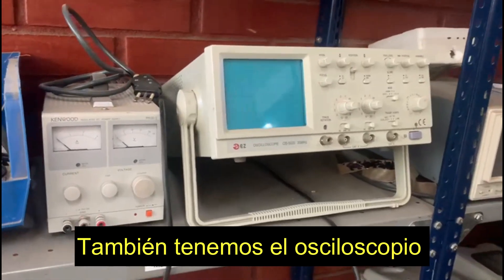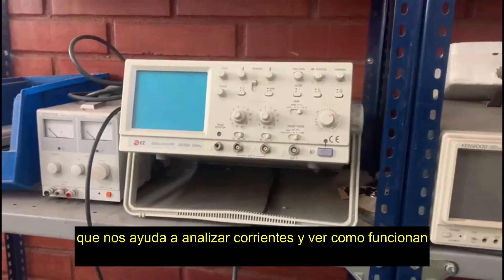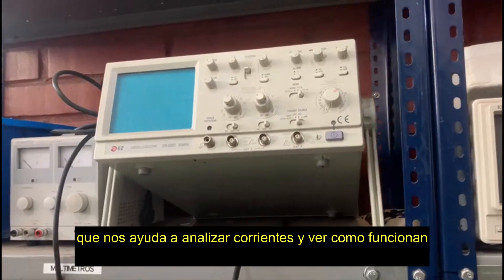We also have the oscilloscope, which helps us to analyze currents and to see how it works.